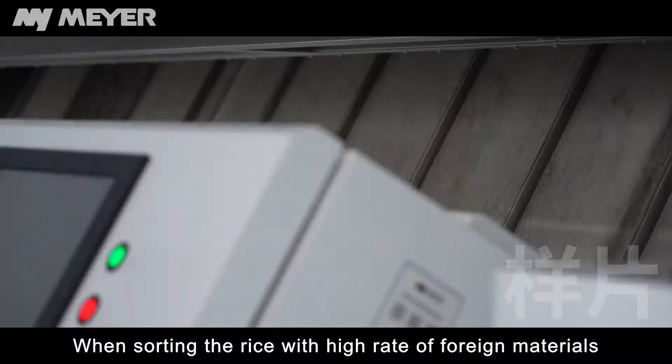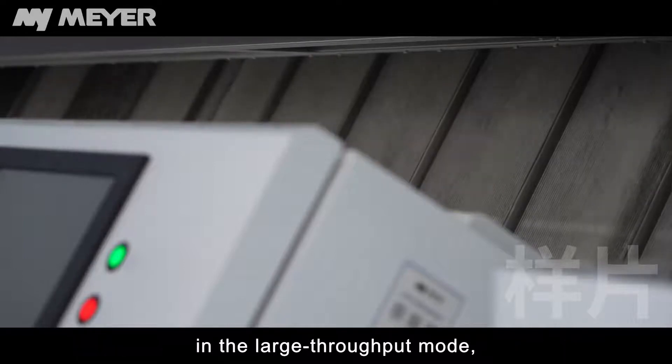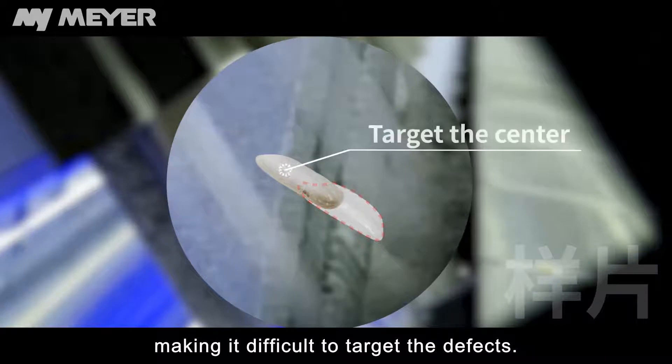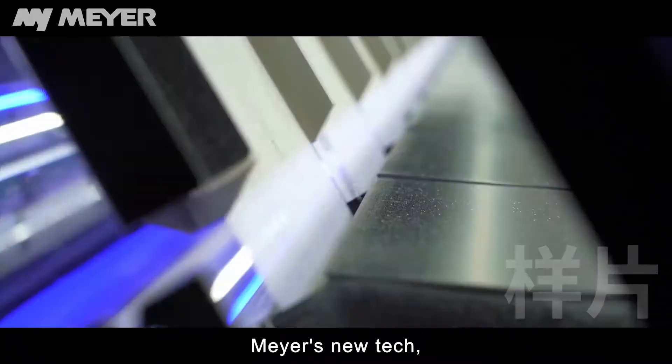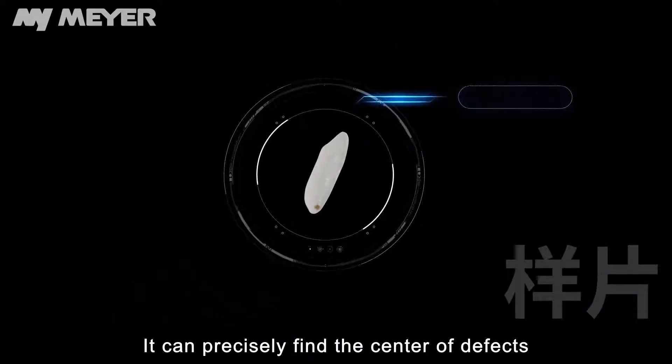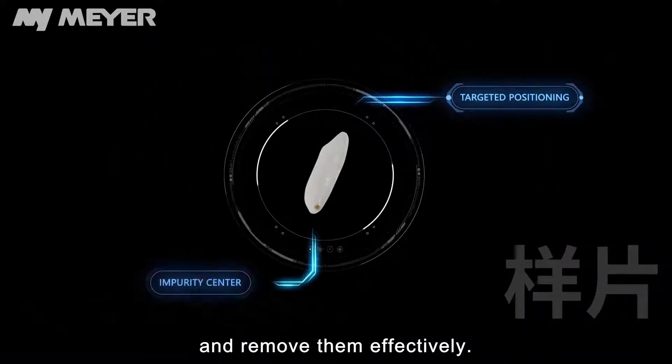When sorting rice with a high rate of foreign materials in large throughput mode, the rice will be overlapped, making it difficult to target the defects. Mayer's new tech target positioning is able to solve this problem — it can precisely find the center of defects and remove them effectively.